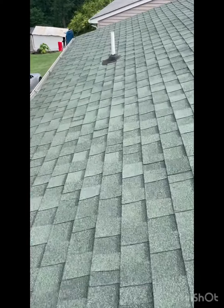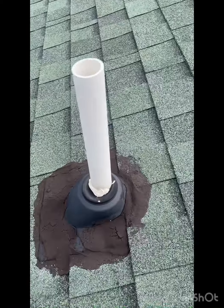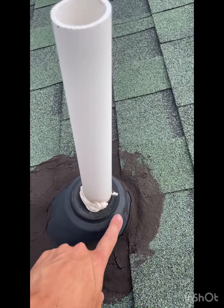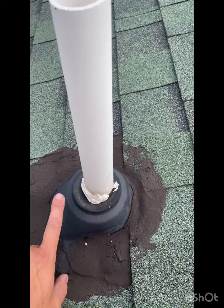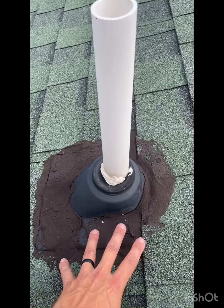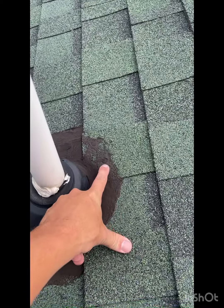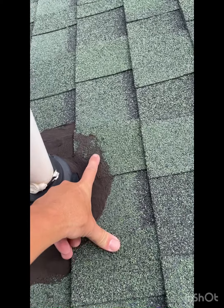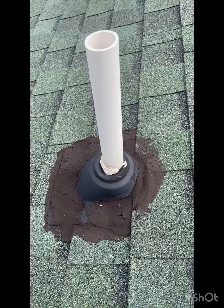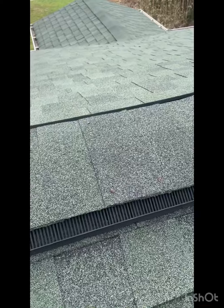They've tried to put some silicone caulk in here, but this boot should seal to this pipe without caulk. I don't know if this was done preemptively or if they had an issue here as well. I've also got a fastener here that's improperly installed through the shingle face — that's not good. We'll correct both of these pipe boots with new boots and new shingles around them.